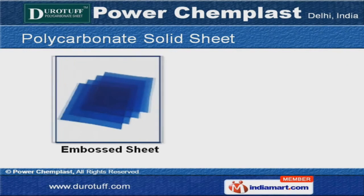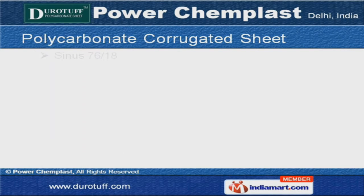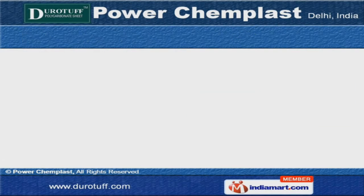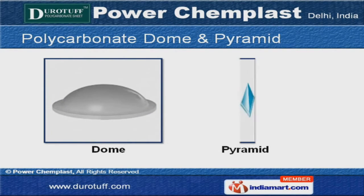Our polycarbonate solid sheets are widely acclaimed in the industry for their unique features. We also offer polycarbonate corrugated sheets at market leading prices. Along with that, we offer polycarbonate dome and pyramids that are a class apart.